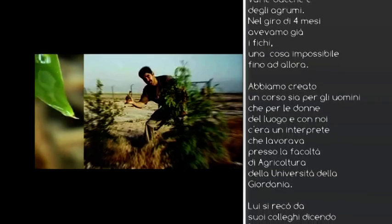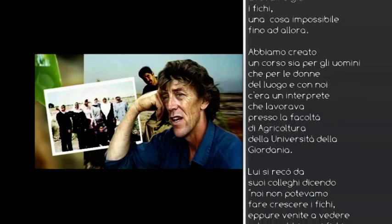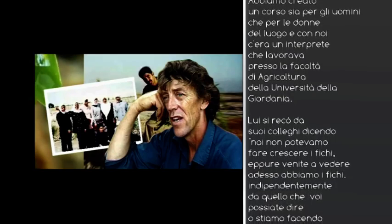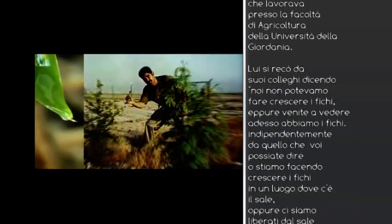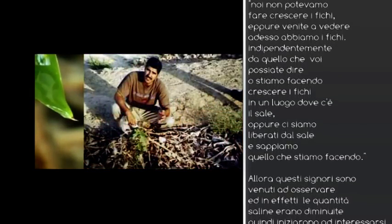We ran a course, trained up some locals, and got a translator working for the project. He had his degree in agriculture from Jordan University, and he got onto his mates in the agricultural department and said, you said we couldn't grow figs — well, we've got figs growing with figs on them. You better come and test the soil, because we're either growing in salty soil what we shouldn't be growing, or we've desalted the soil, and we'd like to know what we've done. They came in and the salt levels were dropping, so they became interested.